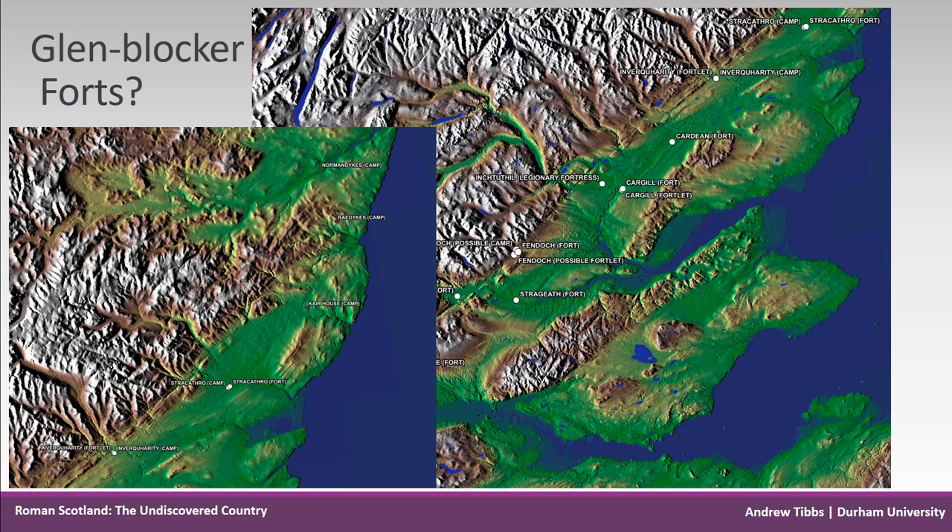This demonstrates, as the examples show, the contrast in identifying the orientation of camps. Around 82% of camps have been identified as cropmarks in aerial photographs.